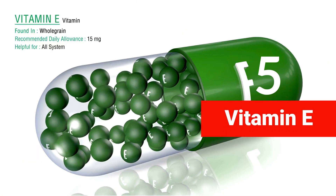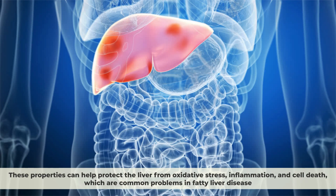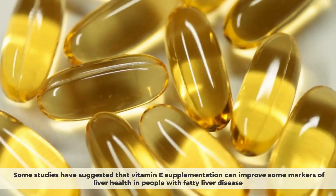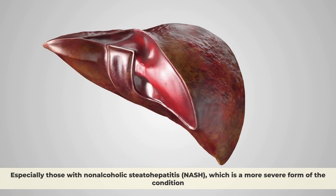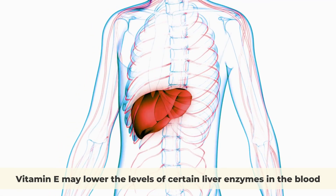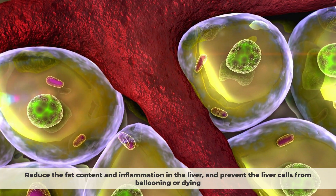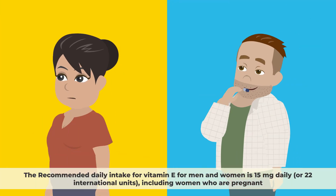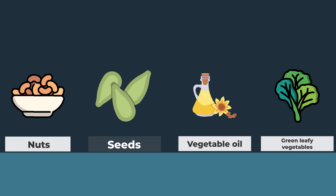Number 5: Vitamin E. Vitamin E is a fat-soluble vitamin that has antioxidant and anti-inflammatory properties. These properties can help protect the liver from oxidative stress, inflammation, and cell death, which are common problems in fatty liver disease. Some studies have suggested that vitamin E supplementation can improve markers of liver health in people with fatty liver disease, especially those with nonalcoholic steatohepatitis, which is a more severe form of the condition. Vitamin E may lower the levels of certain liver enzymes in the blood, reduce fat content and inflammation in the liver, and prevent liver cells from ballooning or dying. The recommended daily intake for vitamin E is 15 mg daily or 22 international units. Vitamin E can also be found in foods such as nuts, seeds, vegetable oils, and green leafy vegetables.